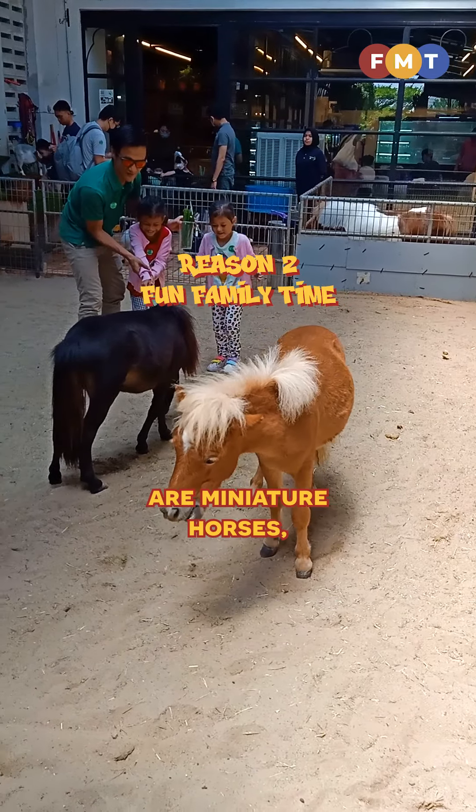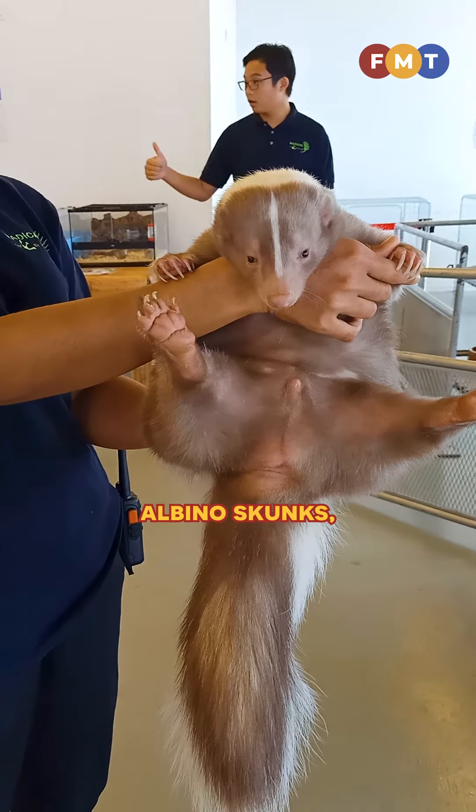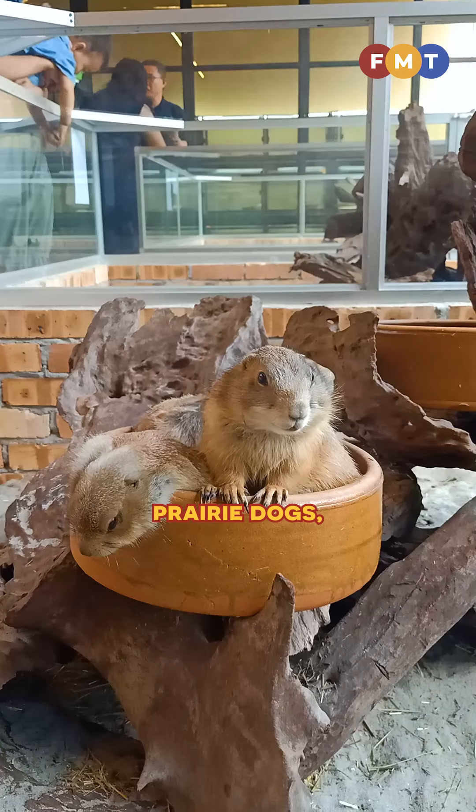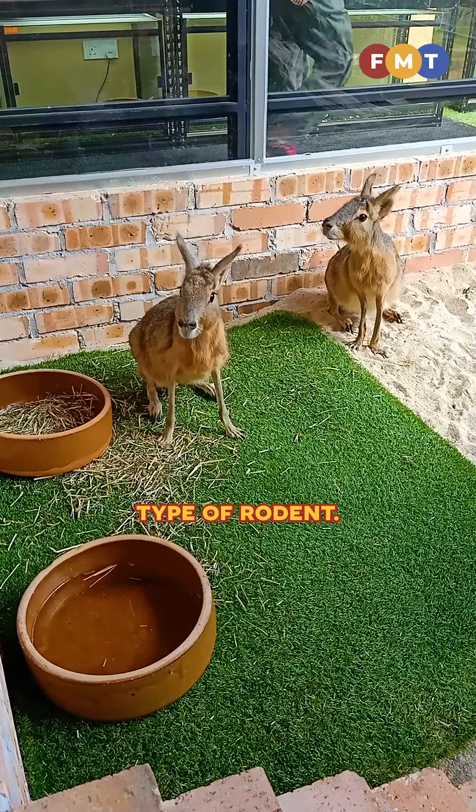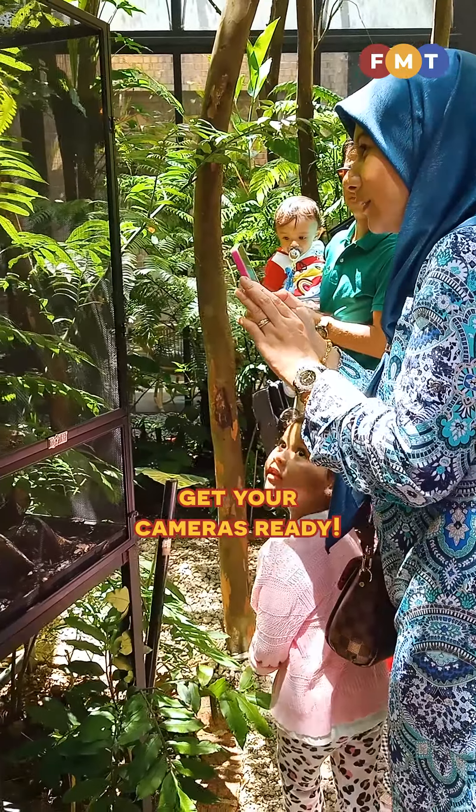Among the unique critters you can find here are miniature horses, albino skunks, meerkats, prairie dogs, and maras — an adorable type of rodent. So get your cameras ready!